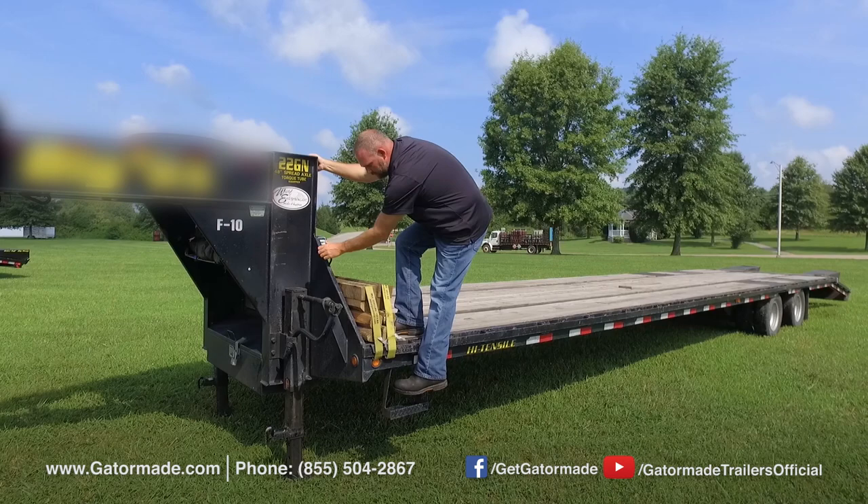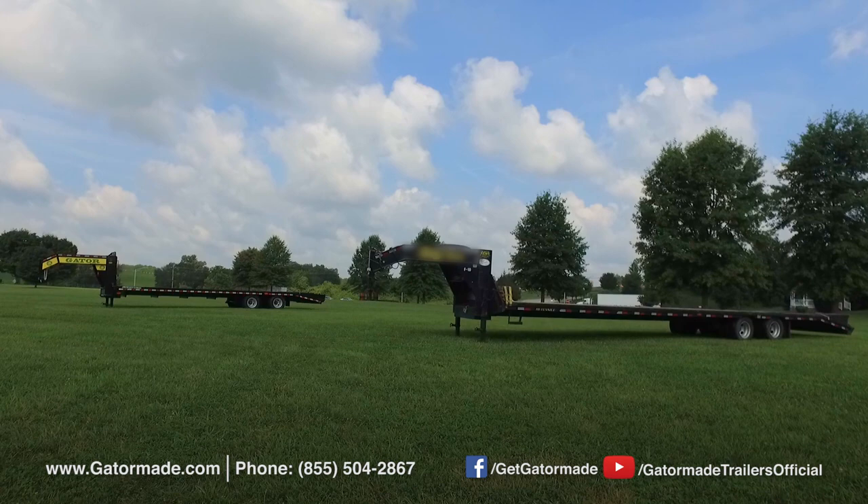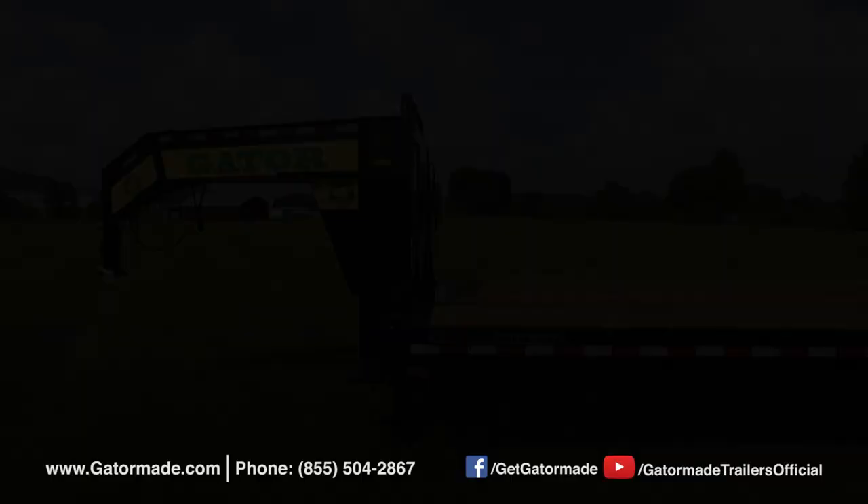Are you thinking about investing in a gooseneck trailer and searching the web to find out which brand is better than the others? If safety and operator convenience is important to you, it's time you experience the Gator Made difference. In this video, we are going to compare two gooseneck trailers — one from Gator Made and one from a big competitor in the trailer industry.